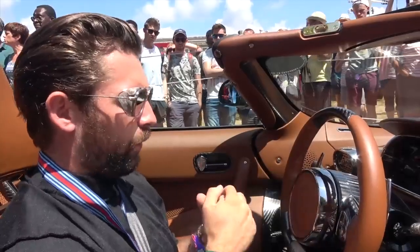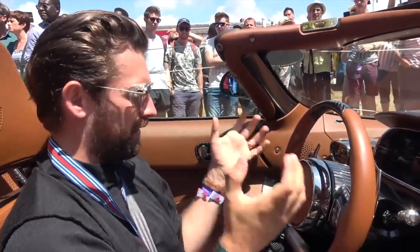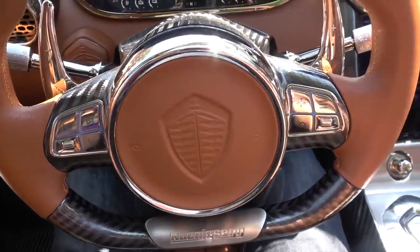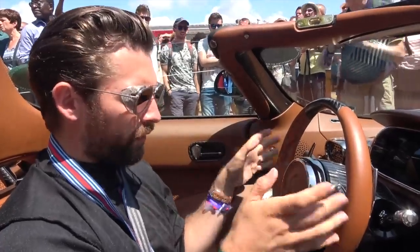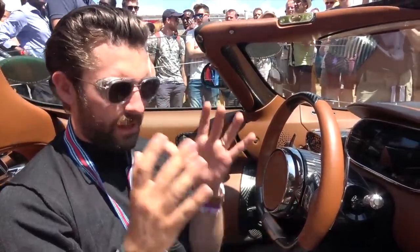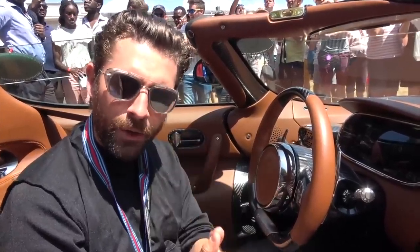We have two paddles here, which instinctively — from someone who's been driving normal supercars for years — you want to pull to go up or down a gear. But they're only there to go into neutral, reverse, or forward drive. So once you've set off, you have to get into your head that this is single-gear, linear drive, around about 1,500 horsepower and 1,500 pounds-feet of torque through the rear tires alone.